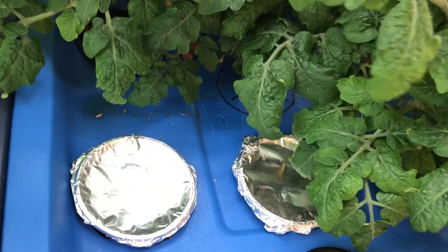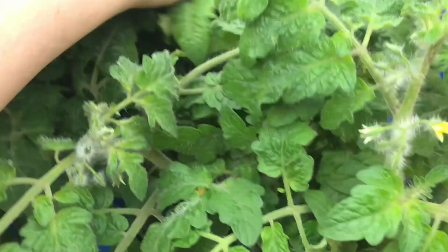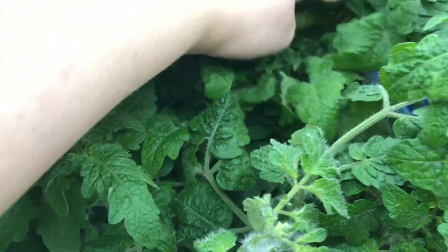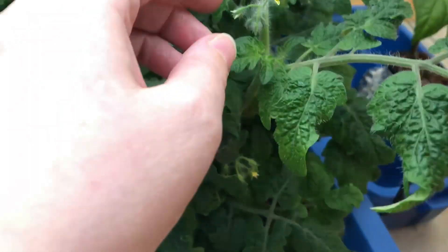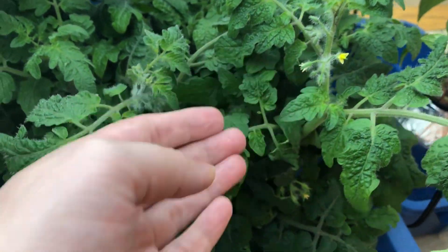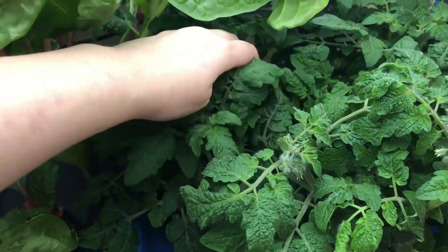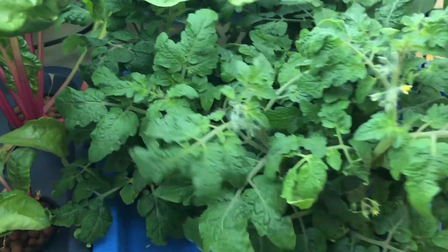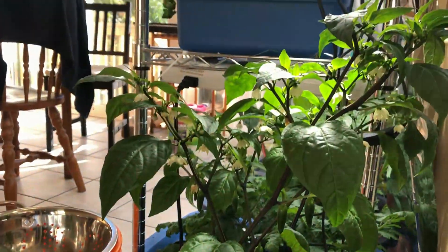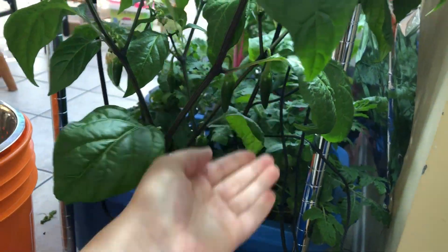The little tomato plants are doing good. I don't think I have any ripe ones yet but I've got lots of flowers continuously coming up and there's lots of little fruit, so I just have to be patient. There are just lots of flowers forming, so again patience is needed — even though I definitely want tomatoes right now.